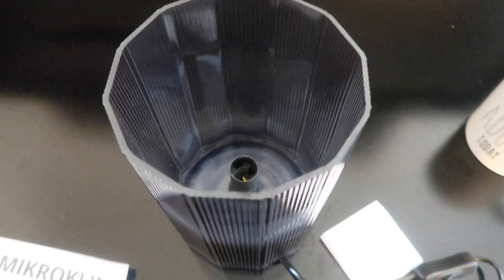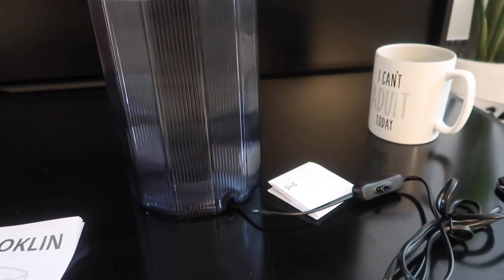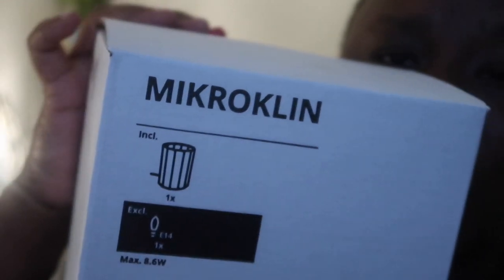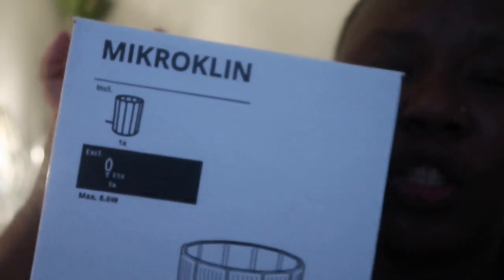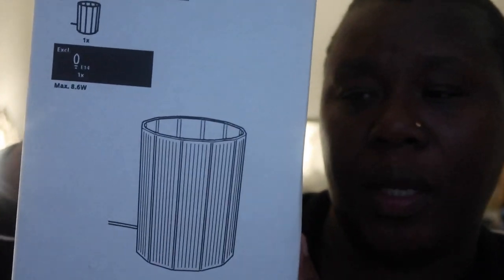I'm gonna show you guys — oh, this is beautiful. I wish I got two of this. This is what it looks like, it's just a lamp. I really, really like this one. So yeah, that's what it looks like — if you want, check your IKEA, I'm sure it's six pounds.